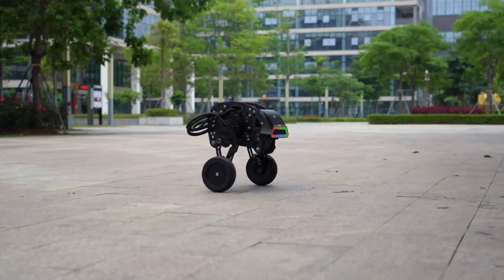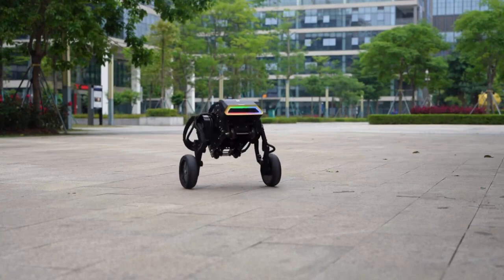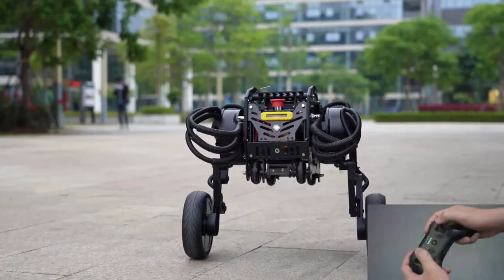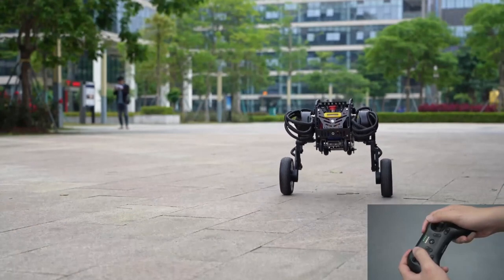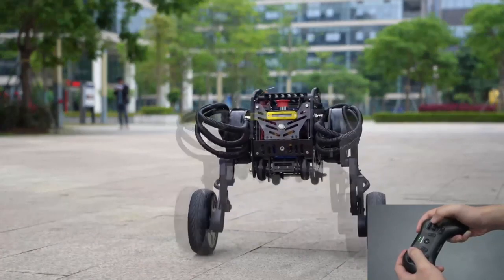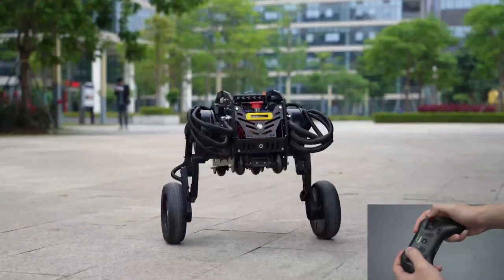With its high-capacity battery, this incredible robot can zip around for up to 4 hours at high speed or provide 40 minutes of walking at a slower pace. Diablo can effortlessly creep, stand, jump, crawl, dance, and maintain stability while conquering obstacles. Prepare to be amazed by the versatility and performance of Diablo, the ultimate robot companion.